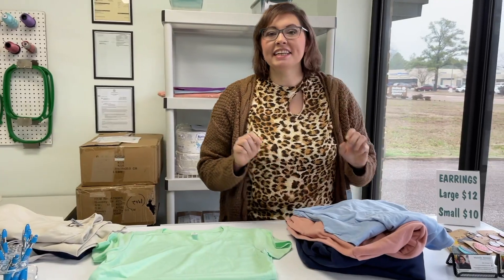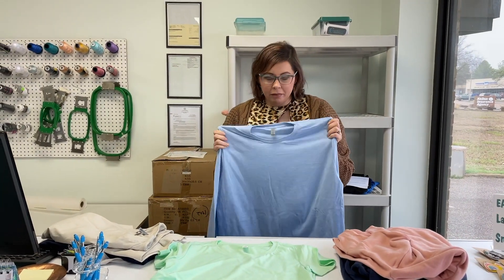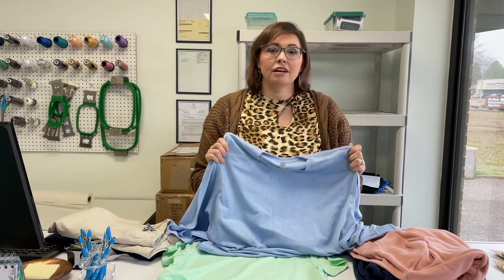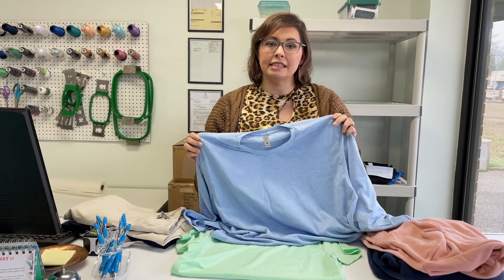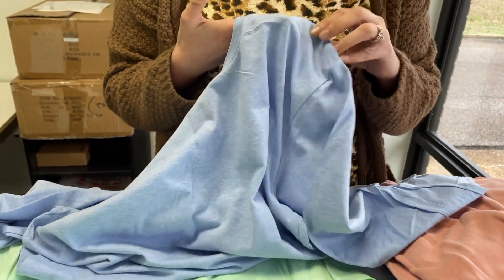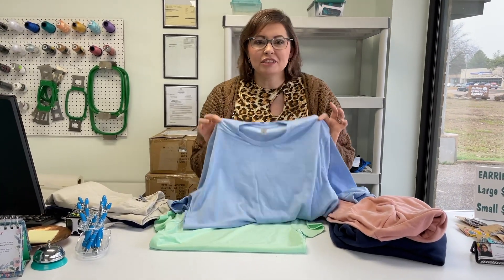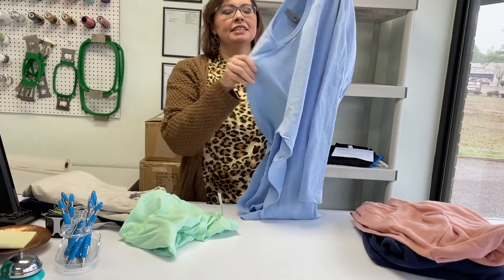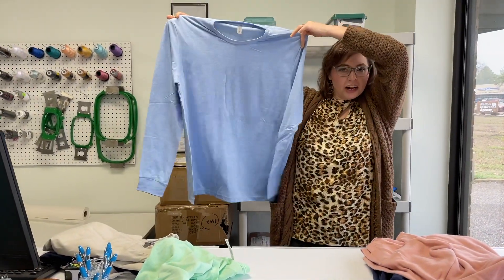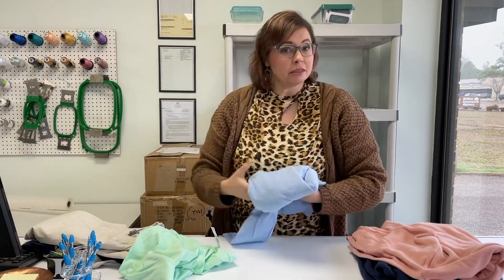Next we're going to look at some long sleeve shirts. This is the next step up in premium. Because we love our customers, we charge the same for premium shirts. This is what they call a CVC blend or tri-blend shirt — it is a little bit softer. I promise the CVC is even softer than the super soft, because it's a tri-blend fabric. This is a unisex shirt with long sleeves and a more regular fit. I tell a lot of people that if they're not used to buying ladies fit shirts, they would need to get a size smaller than what they would wear in a unisex shirt, and usually that lines up pretty well.